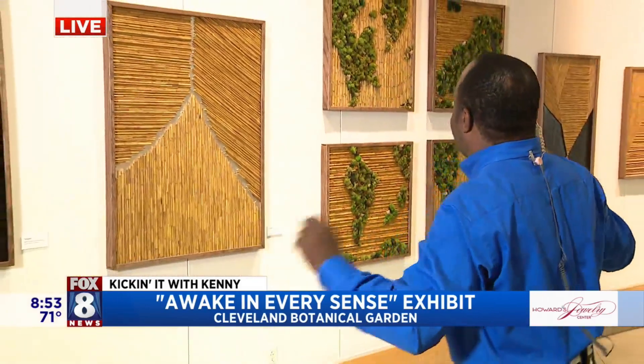We're here at the Cleveland Botanical Gardens, and we've been talking about all the great gardens — about 11 acres you can explore outside. But we're bringing the outside inside with the help of a very amazing artist, Joe Dill, and these are his pieces.